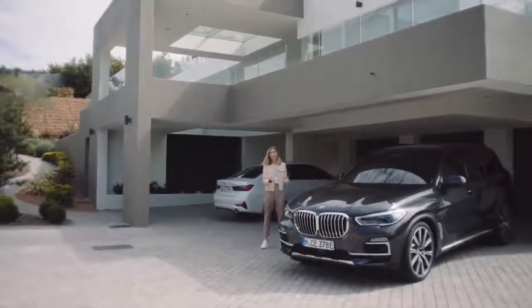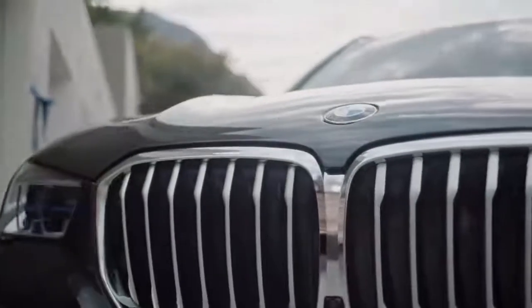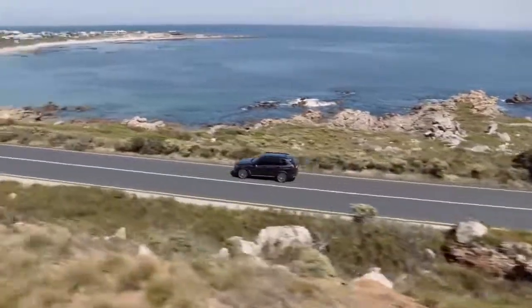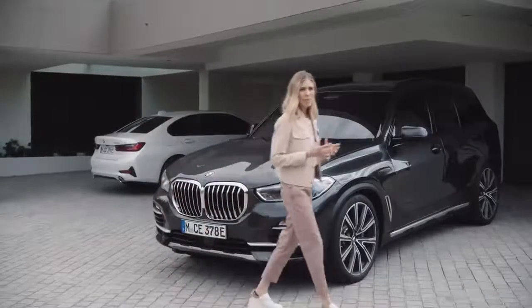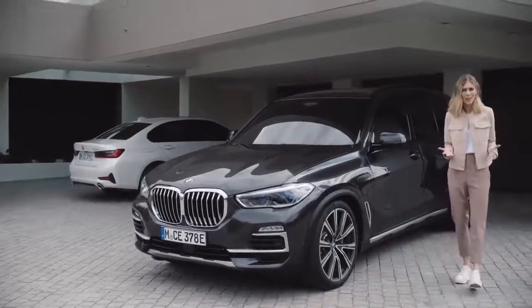Like this one — the BMW X5 xDrive45e — bringing together the best of two worlds. You've got the eco-friendliness of electric driving with the tried and tested capabilities of the combustion drive, combining a petrol engine with an electric motor and a high-voltage battery.